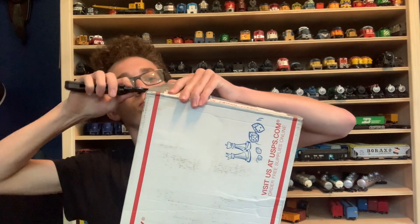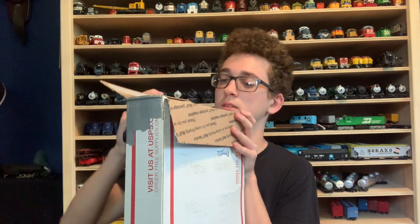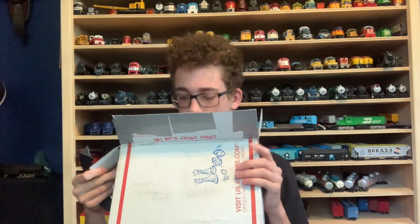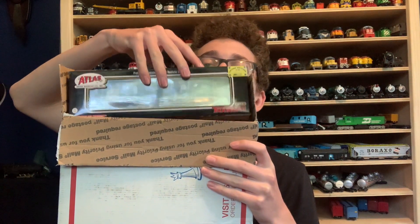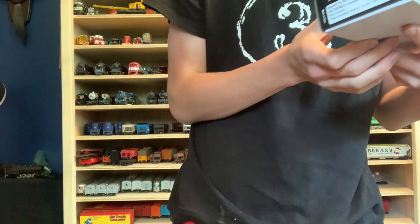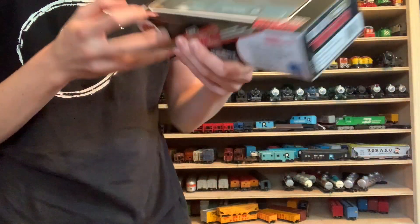I'm not sure how I want to go about opening this - it's a huge box. Let's just cut it open. What is this? That's the first thing I saw. I'm going to face it towards you guys - oh my god, what? Dude, that is awesome! I had to get up for this one. Look at that - it's in bankruptcy blue too!